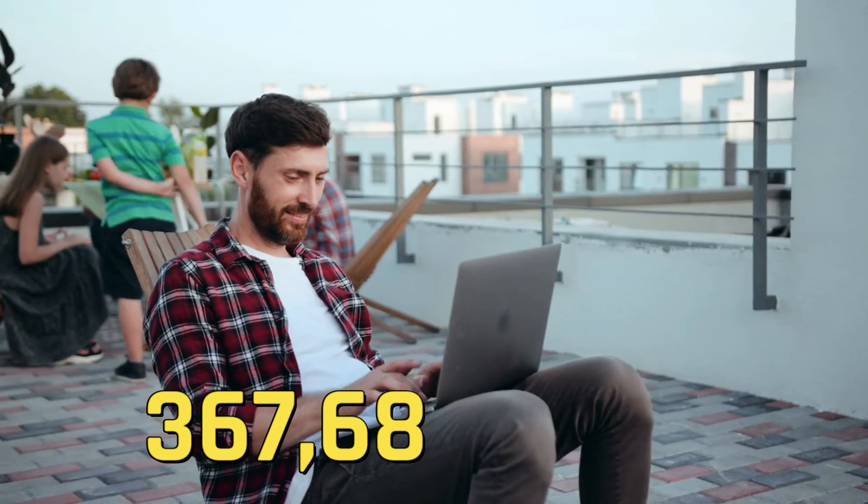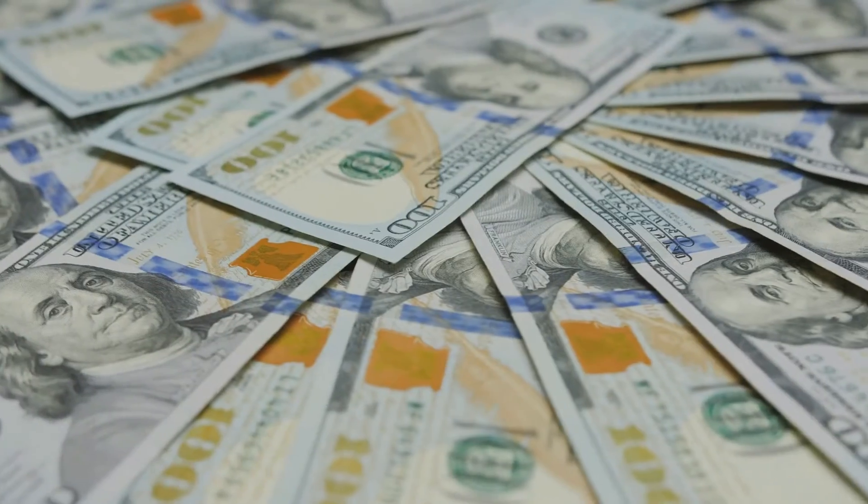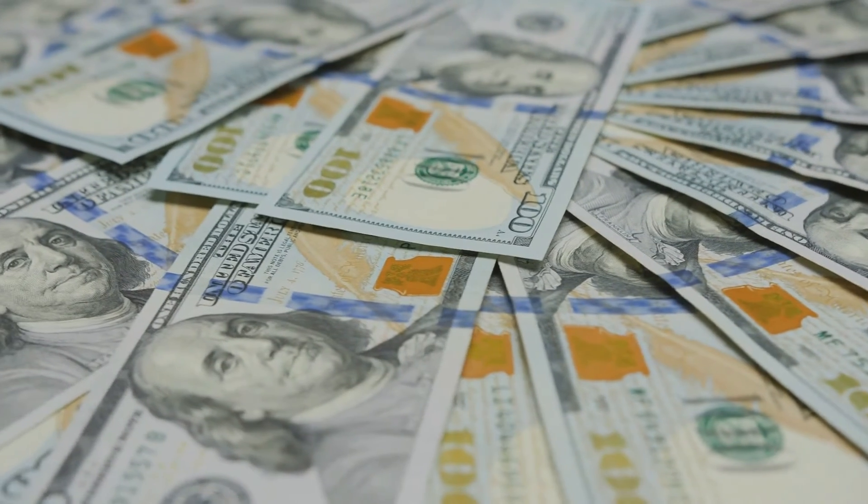When you finish the tests, you get some cool badges, which are a fun addition. Currently, 367,688 tests have been taken on Enroll, which means they've paid out thousands of dollars to their users.